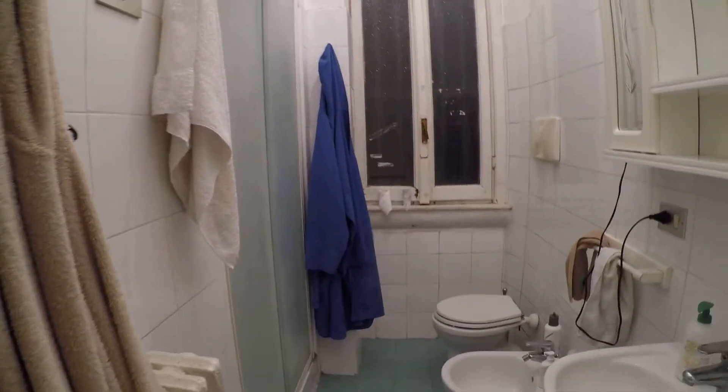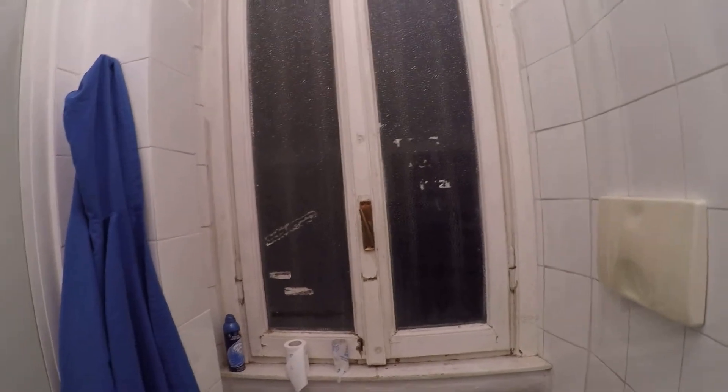Here we have the bathroom as you can see. We have the sink, the toilet and the bidet, and there's a large shower here. And as you can see the windows have frosted glass for privacy.